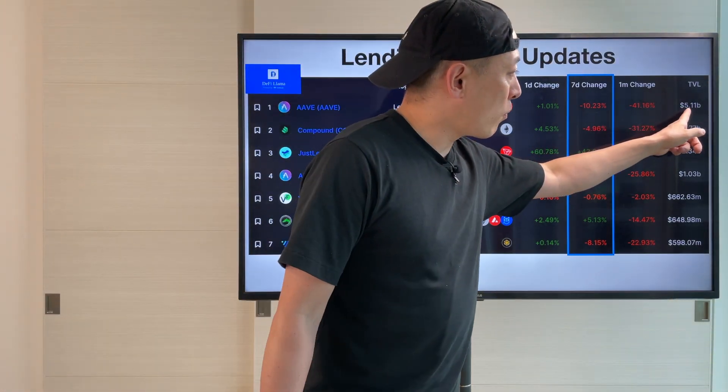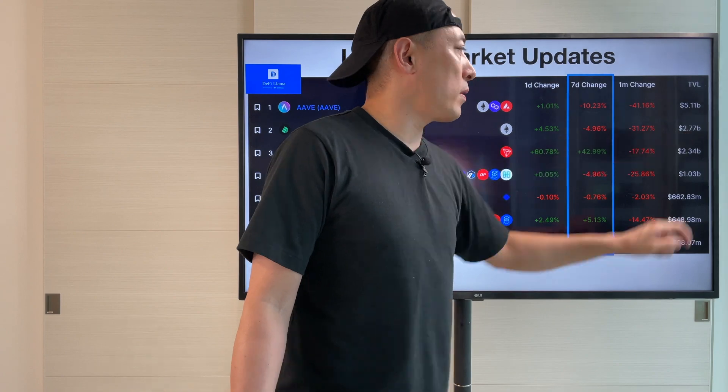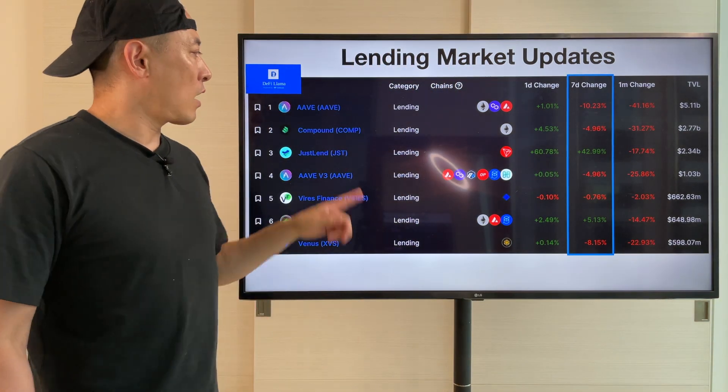Aave is at $5.11 billion, Compound at $2.57 billion — a huge difference here. Obviously, great success for Aave.